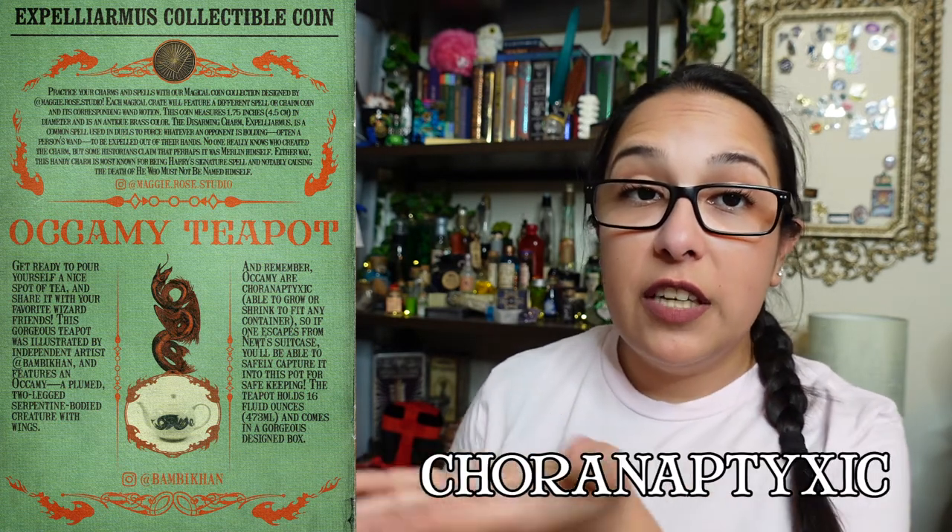The program continues: the Occamy teacup section says to get ready to pour yourself a nice spot of tea with your favorite wizard friends. The teapot was illustrated by independent artist Bambicon and features an Occamy - a plumed, two-legged serpentine creature with wings. Occamy are able to grow or shrink to fit any container, so if one escapes from Newt's suitcase you can safely capture it in the pot! The Plush Niffler description says to hide anything shiny because this magical burrowing creature will find it - check his pouch, you never know what you might find there.